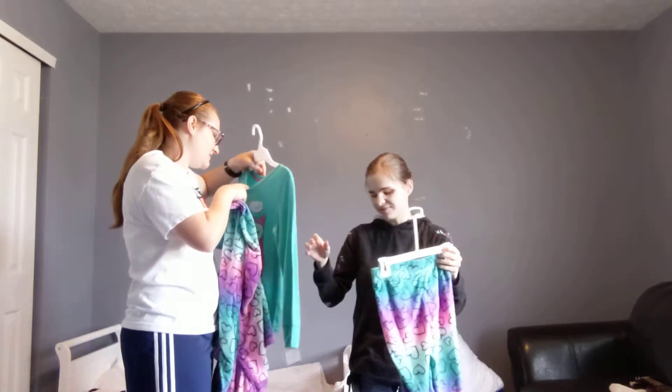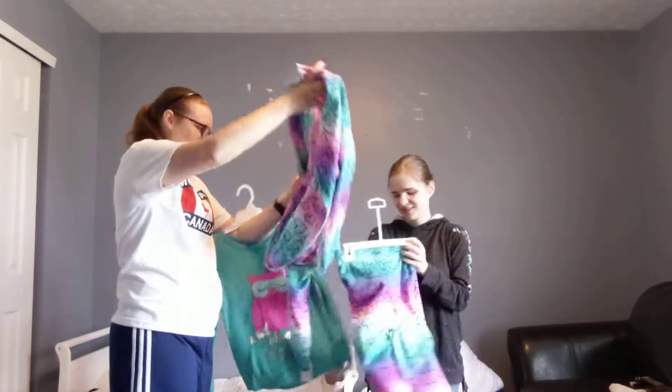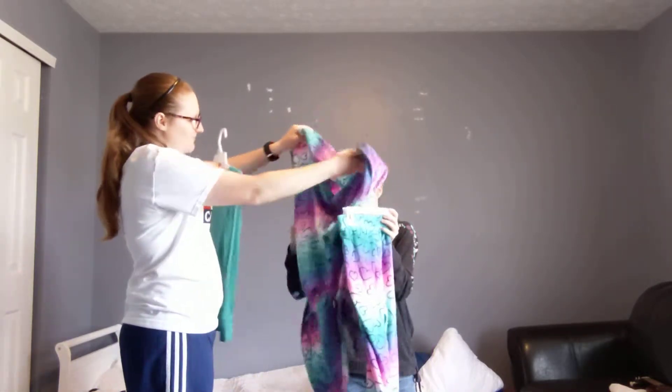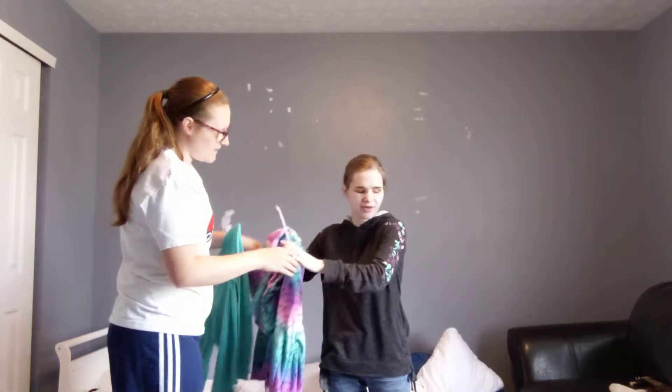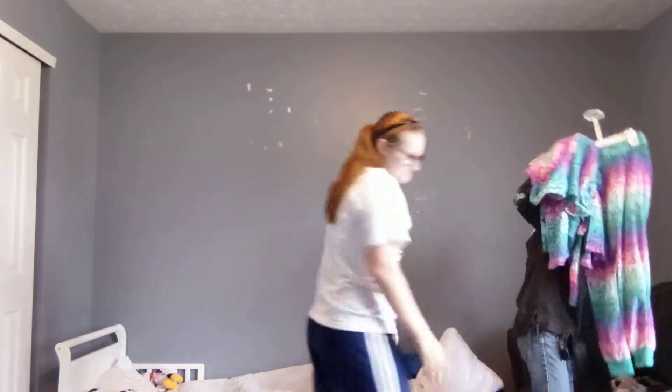It's a size 7/8. And there's a robe as well that goes with it. It's all colorful and rainbow-y.